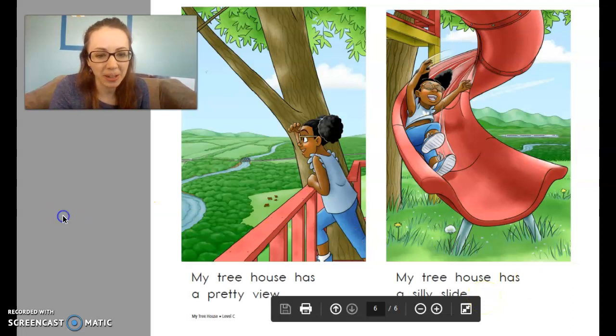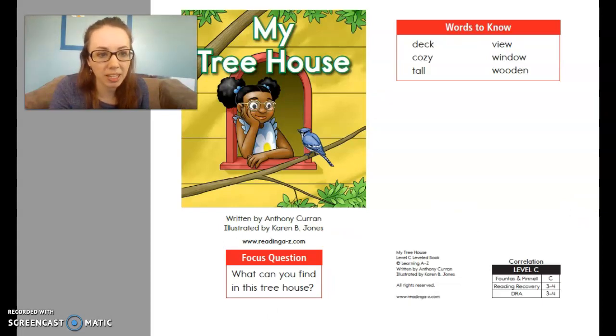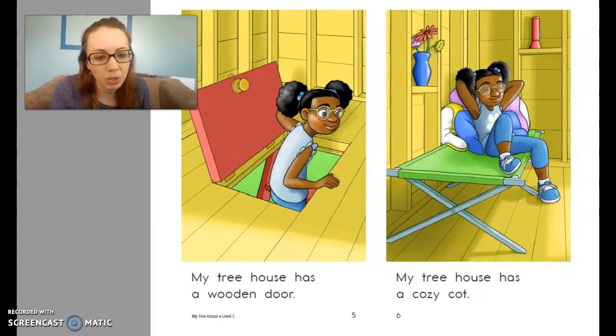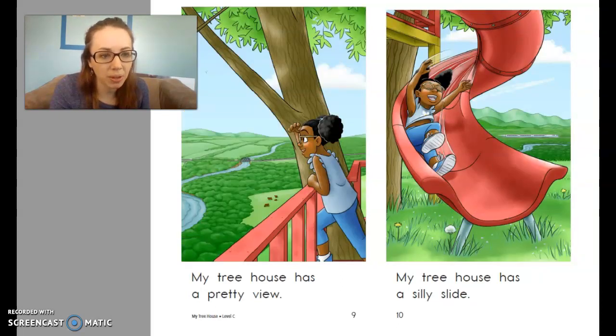Very nice job. Let's go back. Remember our focus question — what can you find in this treehouse? I'm going to read it through one more time and you can read along with me. My treehouse has a big sign. My treehouse has a tall ladder. My treehouse has a wooden door. My treehouse has a cozy cot. My treehouse has a little window. My treehouse has a long deck. My treehouse has a pretty view. My treehouse has a silly slide. The end.